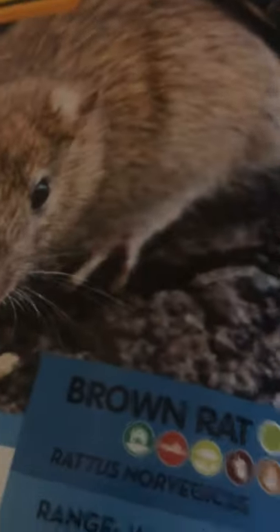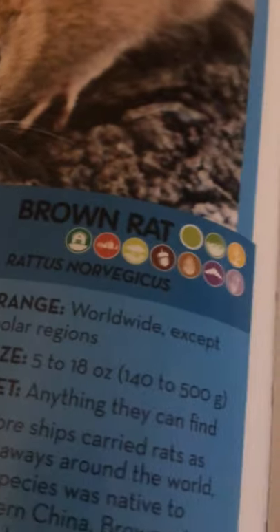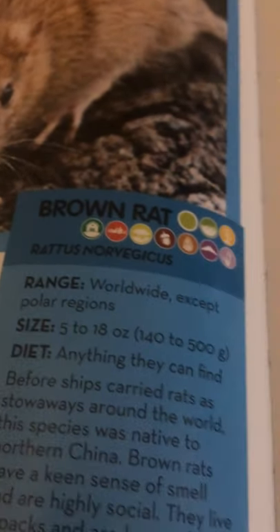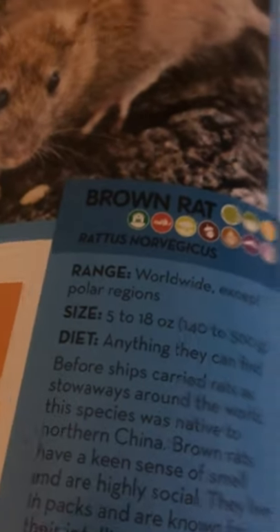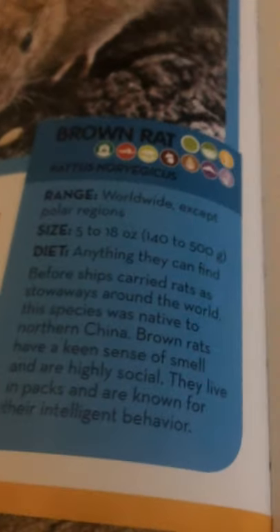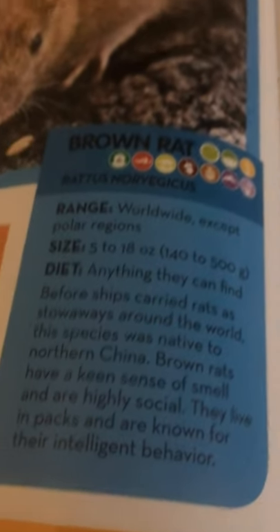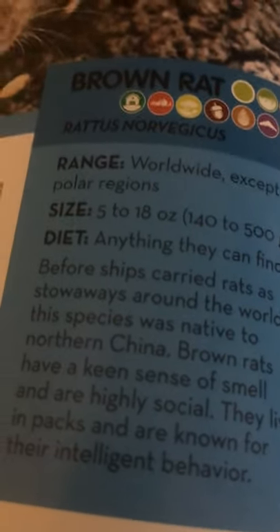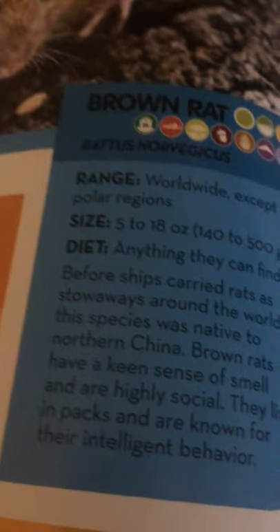Let's take a look first at the brown rat. They are found everywhere except polar regions. They are 5 to 8 ounces, or 140 to 500 grams, and they eat anything they can find. Before ships carried rats as stowaways around the world, this species was native to northern China. Brown rats have a keen sense of smell and are highly social. They live in packs and are known for their intelligent behavior.